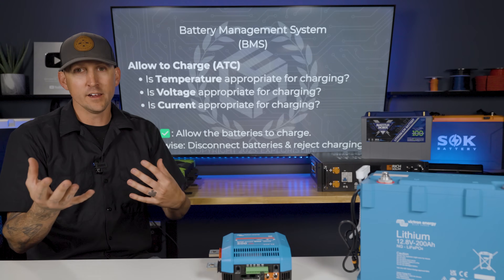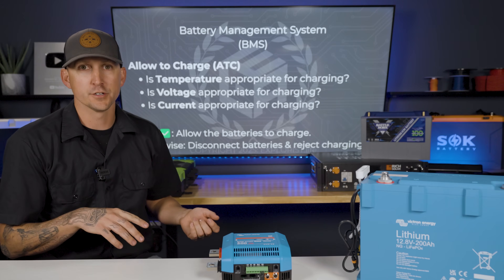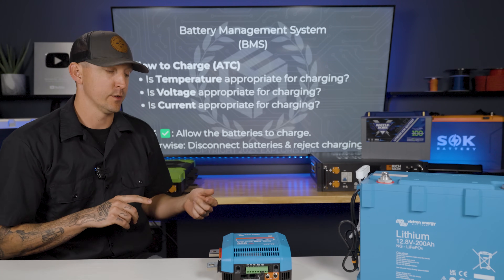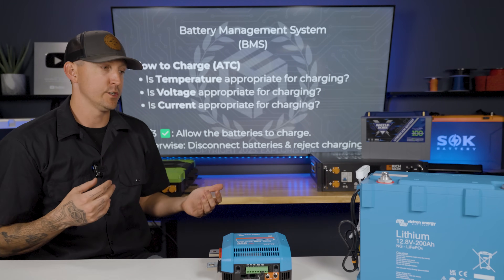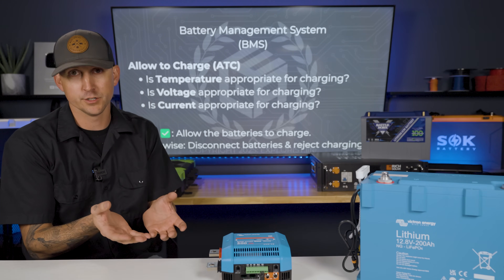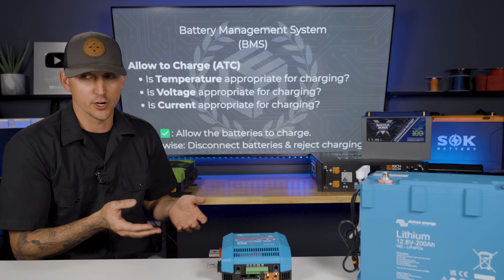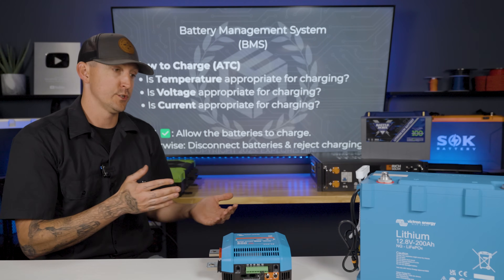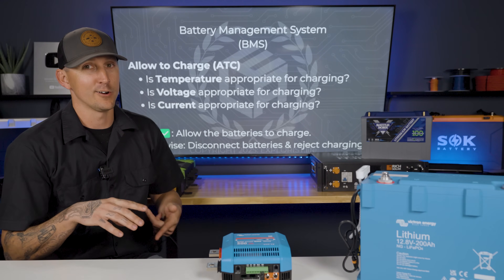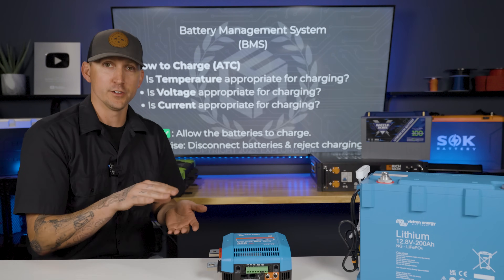A lithium battery can only charge under certain parameters. It can only charge whenever the temperature is right. It can only charge whenever the voltage is correct. It can only charge whenever we're delivering a proper charging amperage into the battery. If you're charging it too fast, it's going to shut off. If the voltage is too high or too low, it may not allow it to charge. Usually if it's too low, the battery is just discharged and the BMS software will allow it to start recharging.